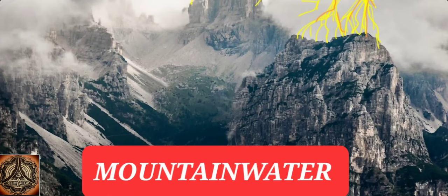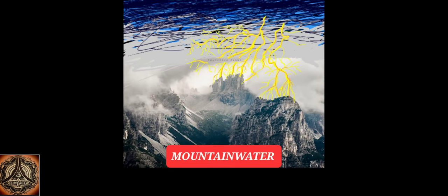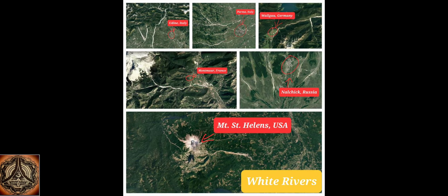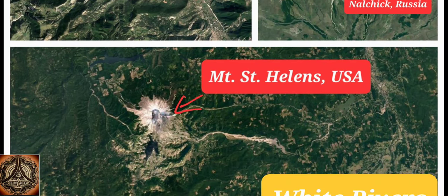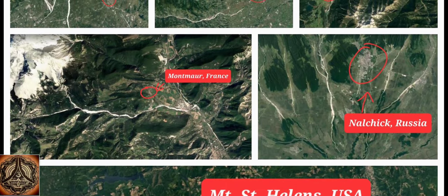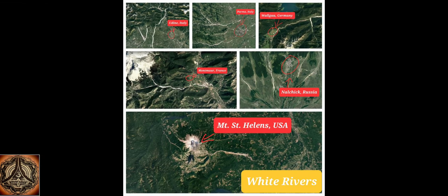Howdy! I'm going to talk about mountain water and maybe also about white rivers. There are several around mountains, and Mount St. Helens in the USA, which is a volcano, has the world's fastest growing glacier within its caldera. We have white rivers in France, Russia, Italy, Germany, Malaysia — wherever you go. I have been talking about these extensively.